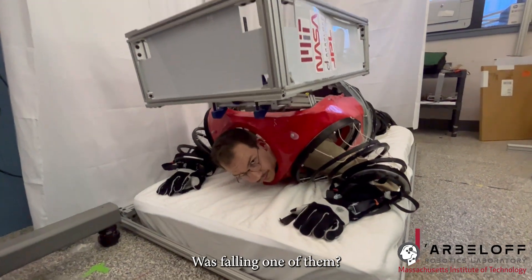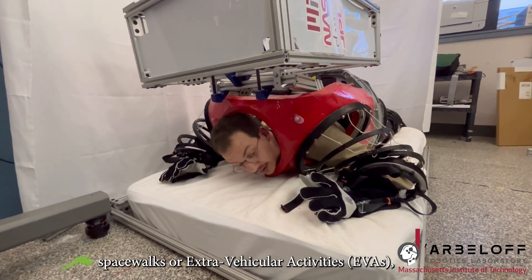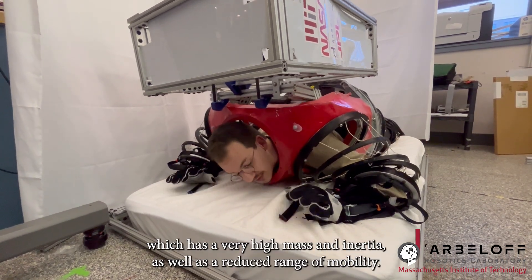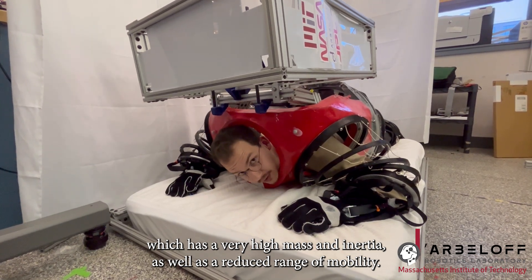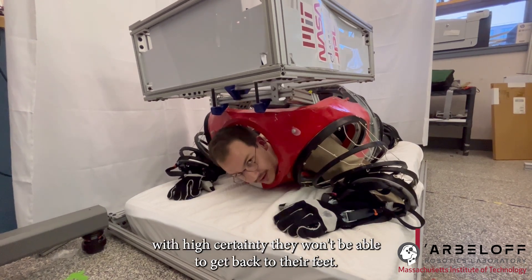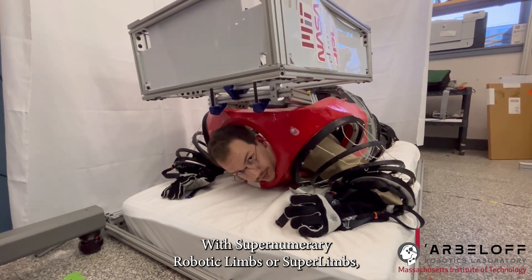Was falling one of them? Astronauts, when they are conducting spacewalks or extravehicular activities, must navigate wearing one of these large, bulky spacesuits, which has a very high mass and inertia, as well as a reduced range of mobility. If an astronaut were to fall in one of these, it's with high certainty they won't be able to get back to their feet. With supernumerary robotic limbs, or superlimbs, we can now directly address this risk.